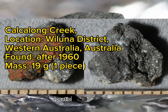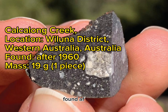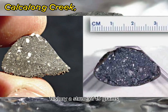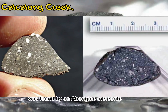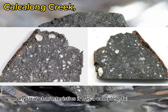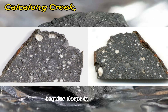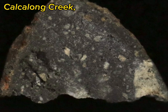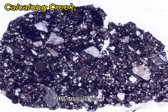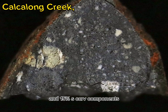Kalkalong Creek. Location: Wiluna District, Western Australia, Australia. Found: after 1960. Mass: 19 grams, one piece. History: A stone of 19 grams was found by an Aboriginal meteorite hunter in the Milbilili strewnfield. Physical characteristics: It has a complete fusion crust; the interior shows a microbreccia with white angular clasts in a dark matrix — impact melt breccia. Calculated from bulk analysis: 50% anorthosite, 20% KREEP, 15% Luna 16-type low-Ti mare basalt, and 15% SCCRV components.